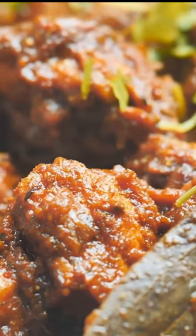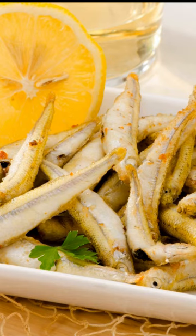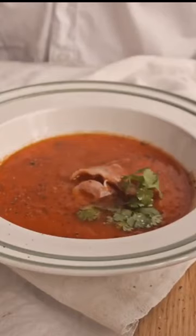Pescaito frito: this classic dish of fried fish is a staple of Malaga cuisine. It's usually made with white fish, although other varieties may be used. The fish is usually served with a side of alioli, or garlic sauce. Salmorejo: this cold tomato soup is often served